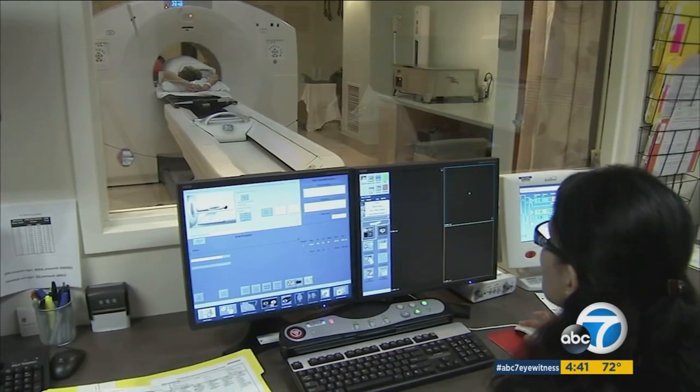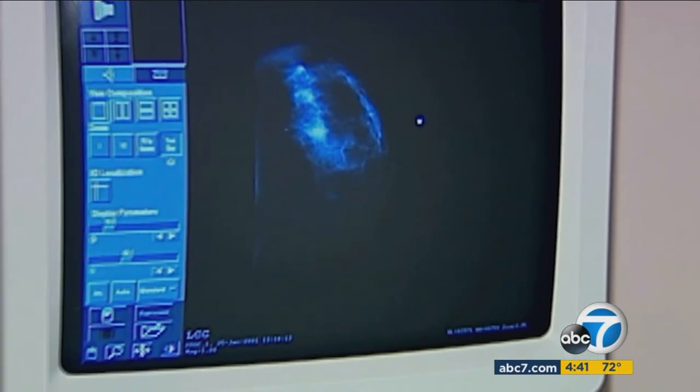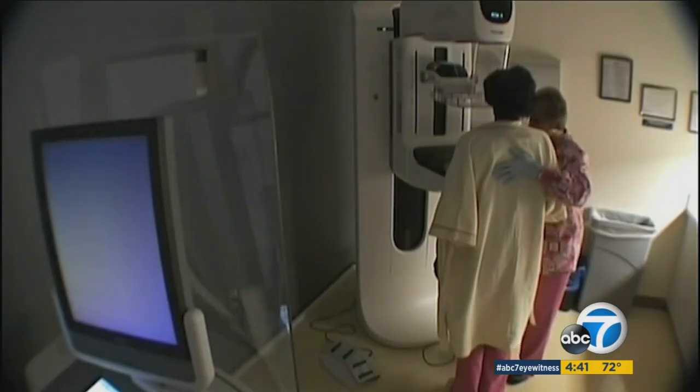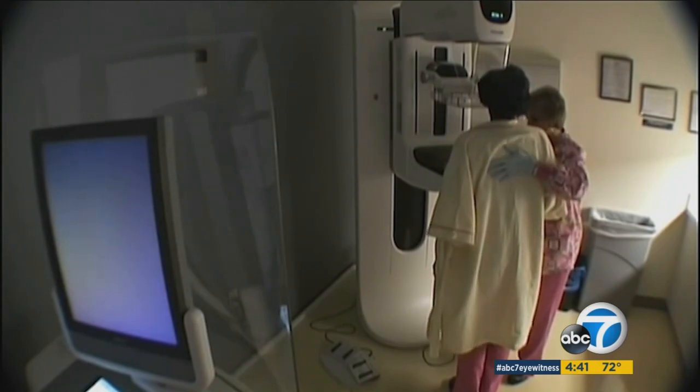Intraoperative radiotherapy also carries fewer side effects — less radiation treatment effects on the heart and on the lungs. Candidates are those with stage 1 and early stage 2 breast cancer, which is about 70% of the patients Dr. Holmes sees.